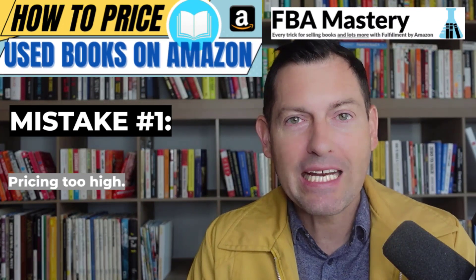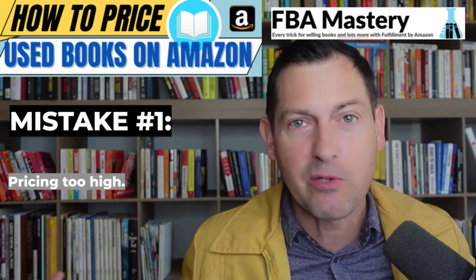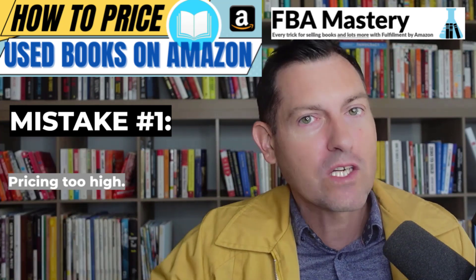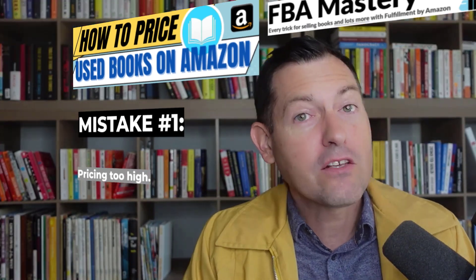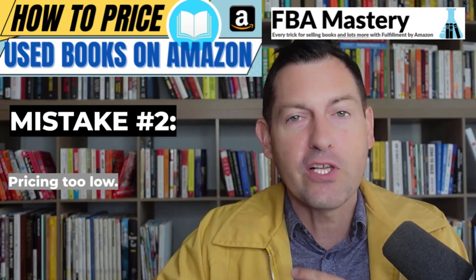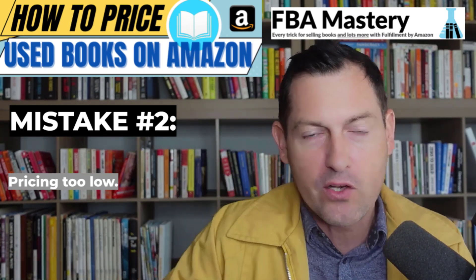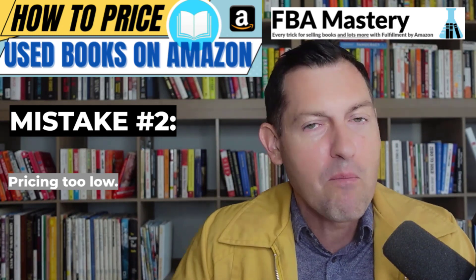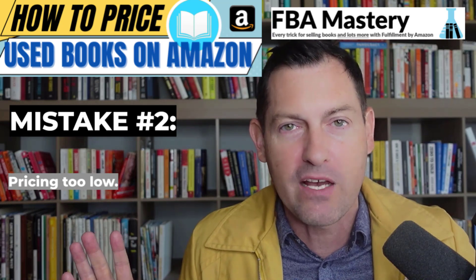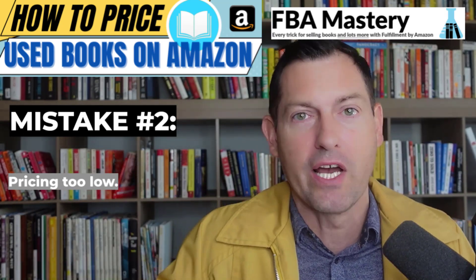The mistake that most sellers make is emphasizing one side of this equation too much at the expense of the other. Mistake number one is sellers who say they want the maximum amount for everything, so they price it really, really high — and their sales suffer. The other side is pricing too low: sellers who obsessively focus on turnover, constantly matching the lowest price or underpricing multiple times a day, but consequently not making as much per sale as they could if they priced intelligently.